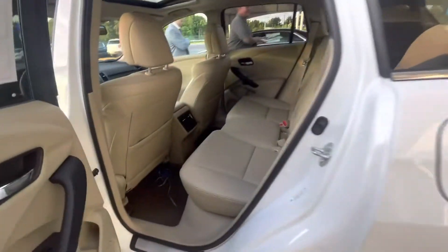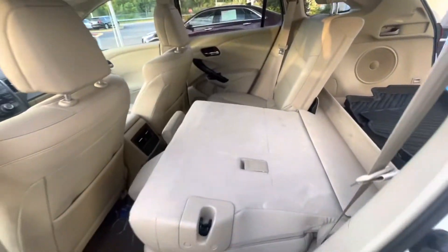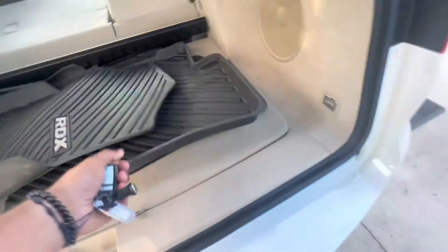Pop this right open — you got the automatic tailgate. Super spacious in the back, very comfortable seats, 40/60 split seats. You can fold that down right there. Got the nice all-season floor mats. Seats can pull via this lever right here. Speakers in the back, and a full-size spare down here.